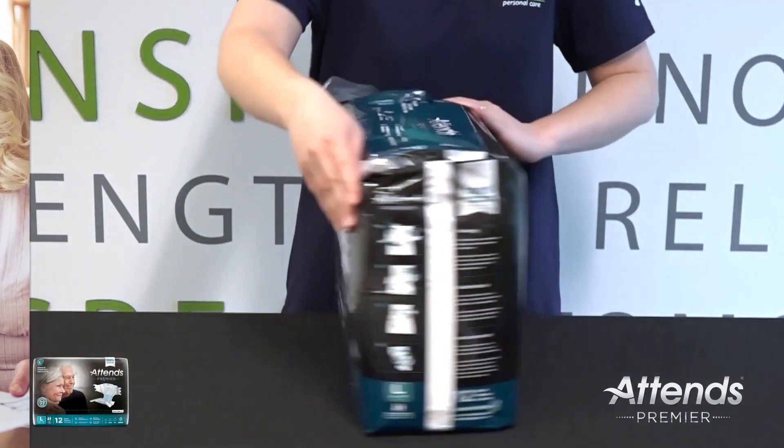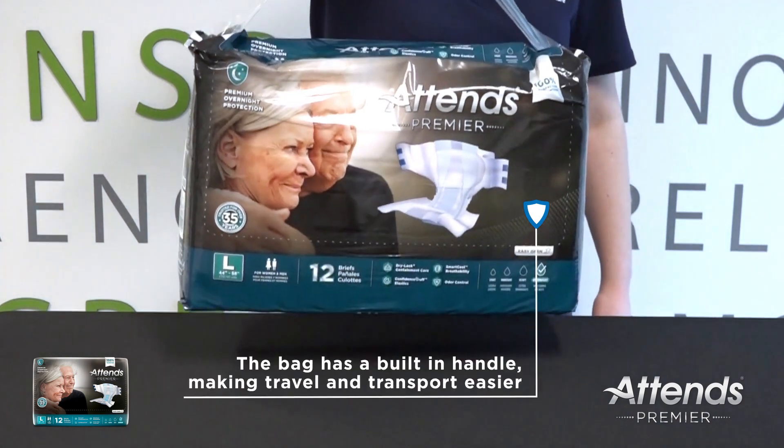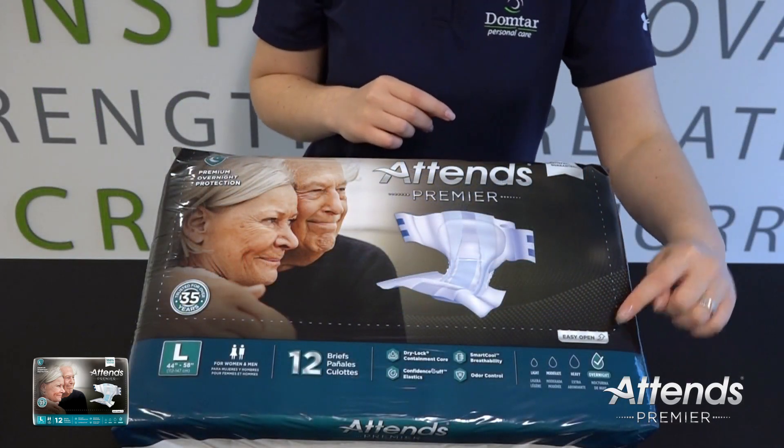We've redefined your ATENZ experience by using premium packaging. The bag has a built-in handle which makes traveling and transport easier. The bag is also easy to open, especially if you have conditions like arthritis.